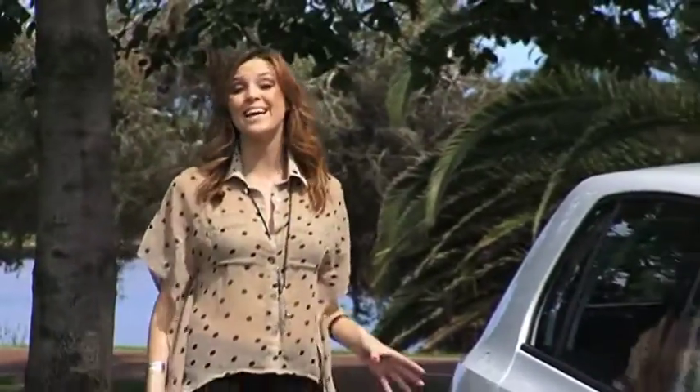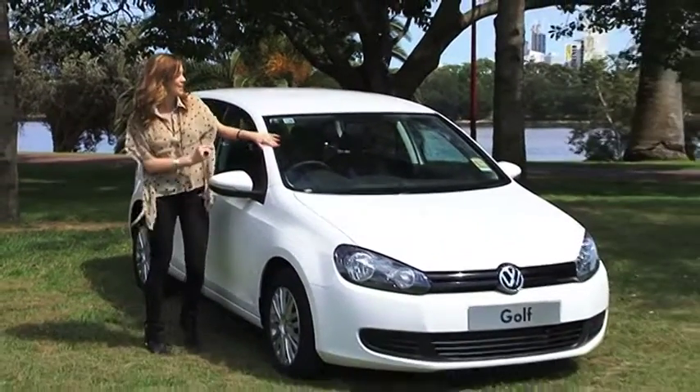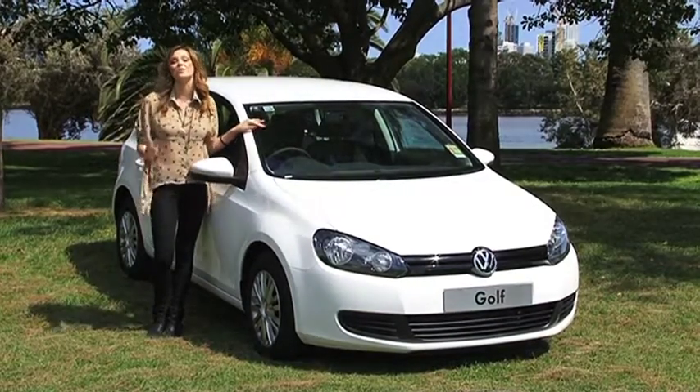For over three decades, the Golf has been winning over the hearts of drivers. It's uncomplicated, but sleek and sophisticated, and designed simply for those who want a no-frills car but don't want to compromise on drivability, practicality or safety.